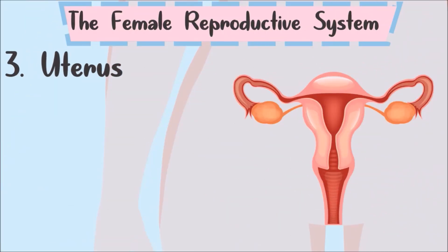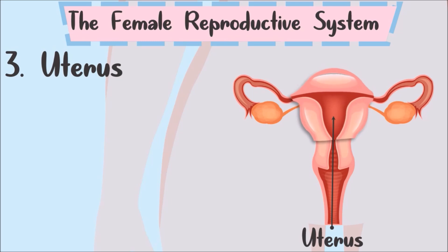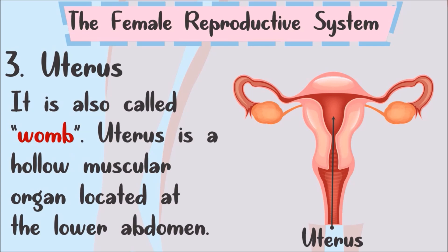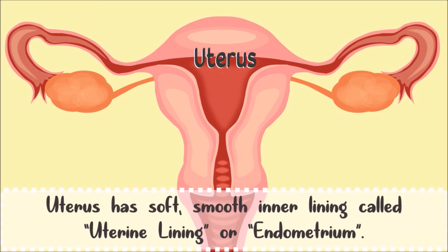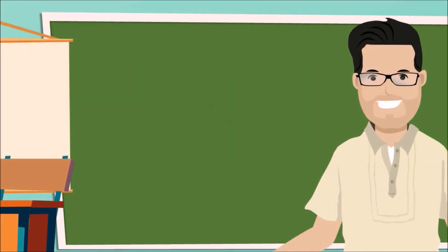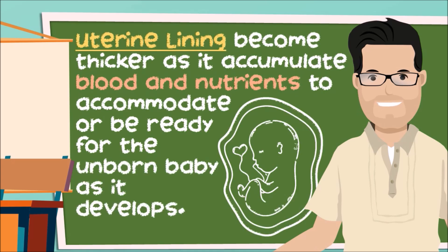Next is the uterus. It is also called the womb. The uterus is a hollow muscular organ located in the lower abdomen. It has a soft, smooth inner lining called the uterine lining or endometrium. This lining becomes thicker as it accumulates blood and nutrients to accommodate and be ready for the unborn baby as it develops.